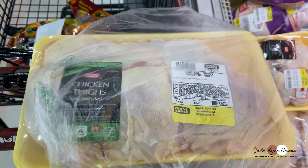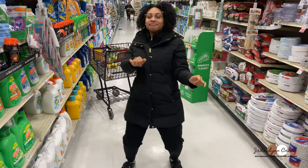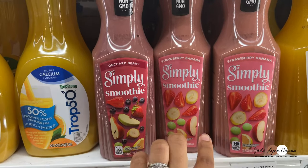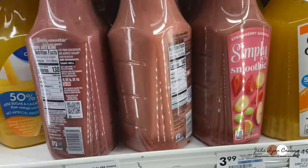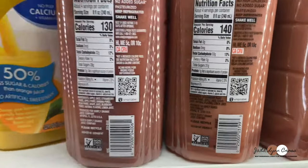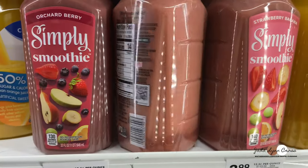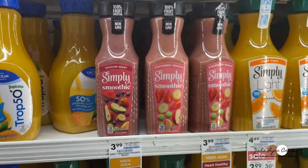I attempted to buy these smoothies, but what I'm going to do — and I've been wanting to do this for a long time — is screenshot the ingredients and then try to make it on my own. I'll be so proud of myself, and I know it's going to be even more healthy.